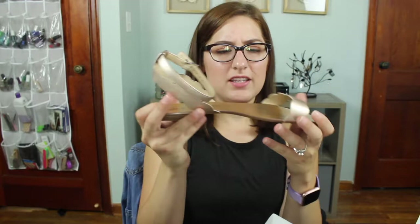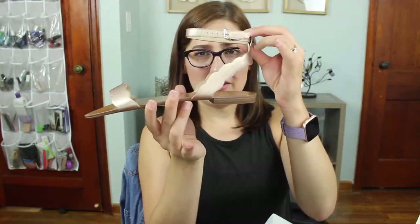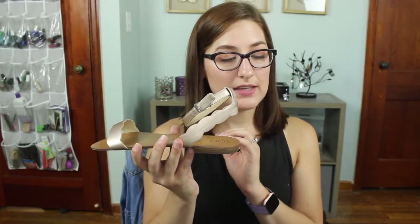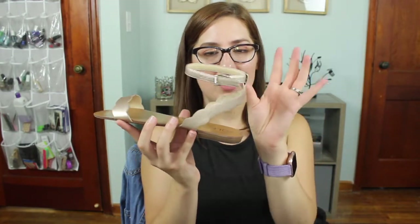The other shoes are the Soul Society Odette scalloped ankle strap flat sandal in rose gold at $69.95. These are cuter than the other pair — I appreciate there's no weird heel — but there's just not a lot to this shoe for $70 and I've never liked ankle straps. I just don't wear sandals, so this is not something I'm keeping.